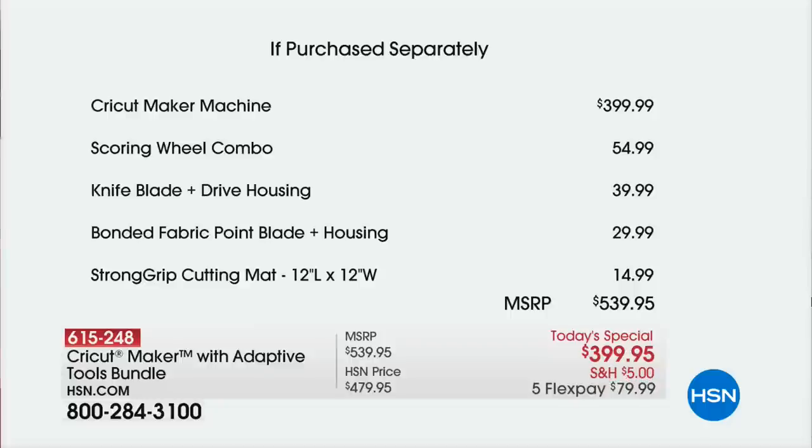They are now included, and yet we held the exact same price as last October. The Cricut Maker is almost $400 by itself. The scoring wheel combo is $54. The knife blade with the drive housing is $40. Bonded fabric with the housing is $30. That extra mat is $15 by itself — for a retail value of $539.95.